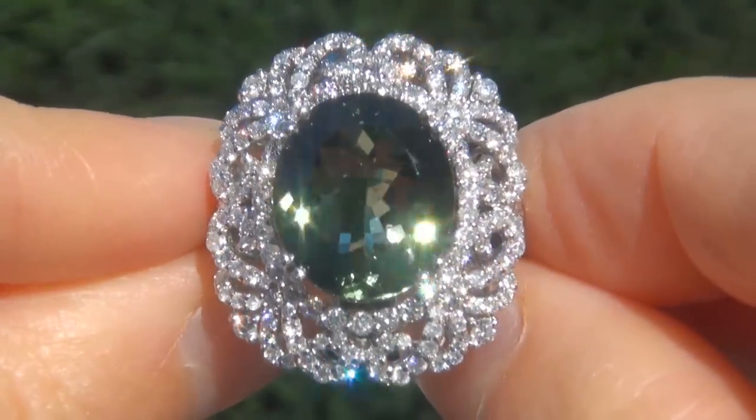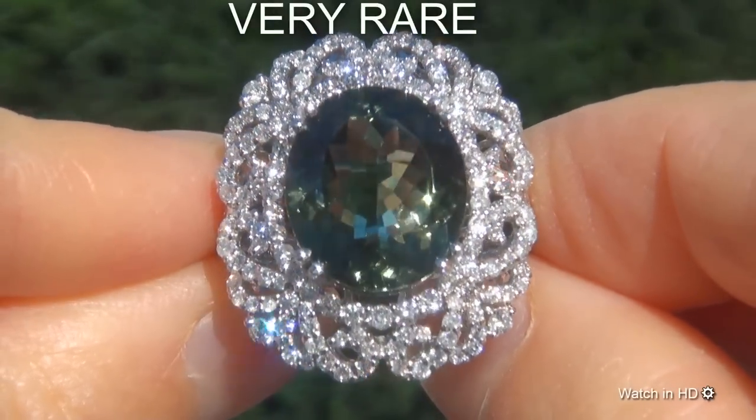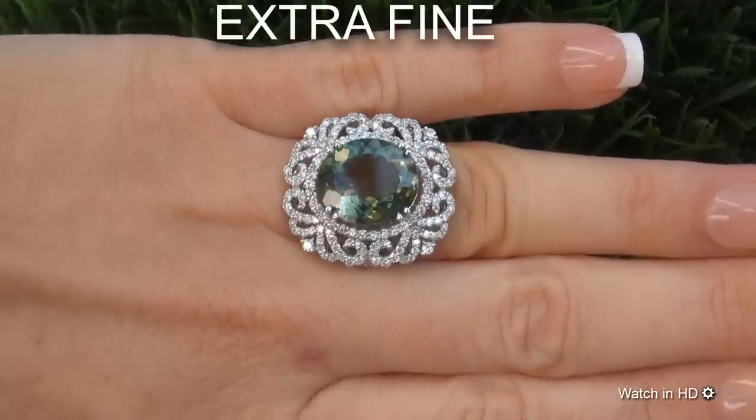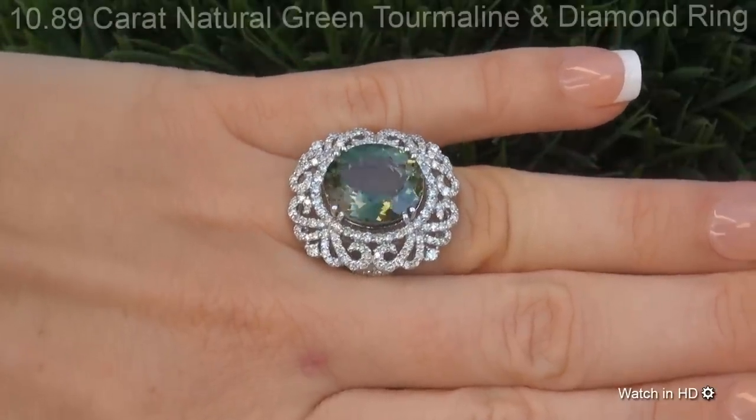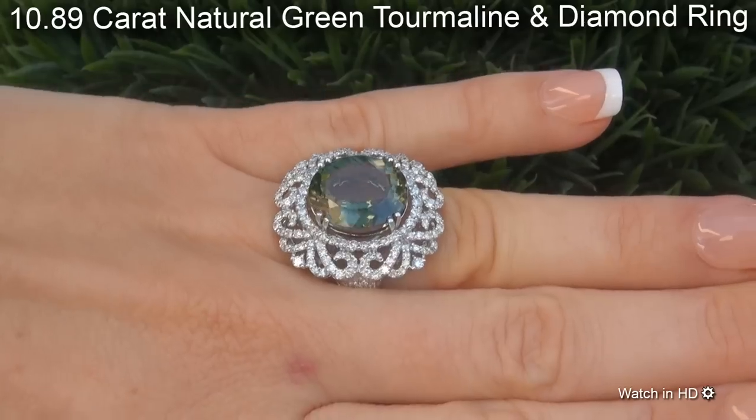Welcome to Certified Jewelry. Just in from our consignor is this very rare, investment grade, GIA certified, extra fine, unheated and untreated 10.89 carat natural green tourmaline and diamond ring.